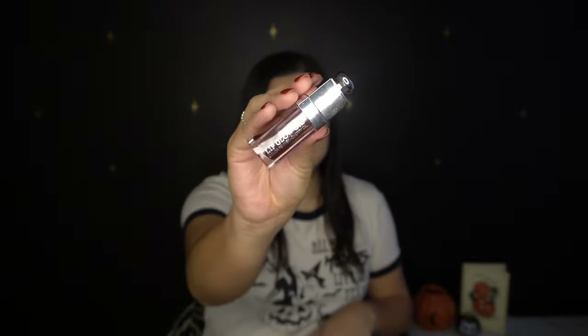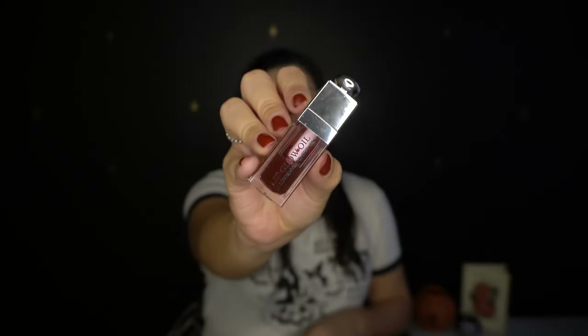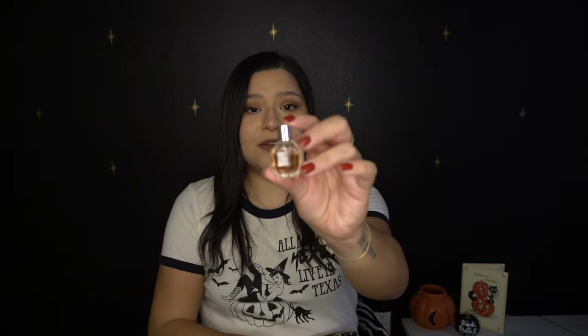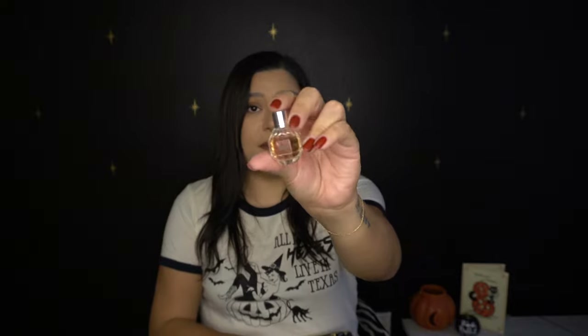I have a Lip Glow Oil by Dior in mahogany — I love this color, it feels like a perfect fall color. Then I have a Bath and Body Works hand sanitizer in 'Sunshine and Lemons' which smells really clean. I have a Curel hand sanitizing wipe, and a cute little lotus flower balm perfume that smells very fresh and clean. Then I have a lip gloss — this is Lauren Conrad's lip gloss. I loved Laguna Beach, I was obsessed with The Hills, and my goal in life was to be like Lauren Conrad.